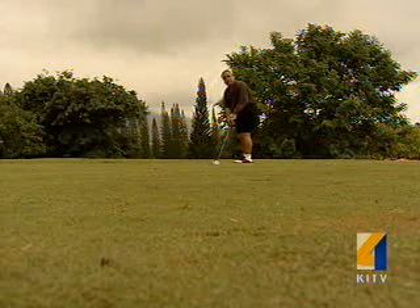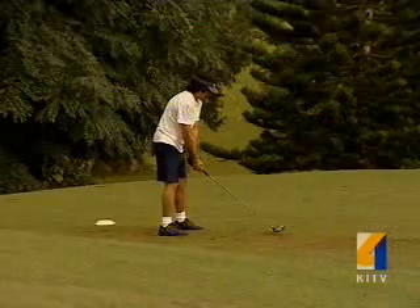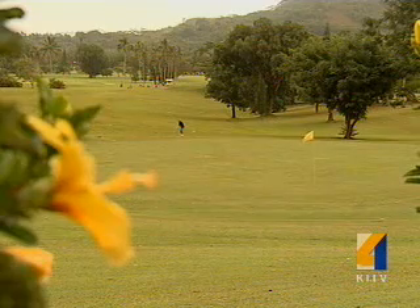The city says there are fewer golfer complaints and more golfers using the course in recent months, testimony that the new system is a success. At Pali Golf Course, Keoki Kerr, KITV4 Island Television News.